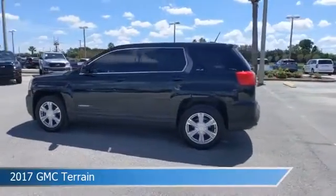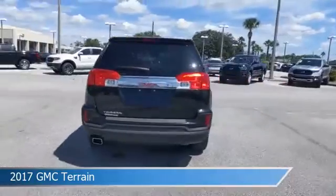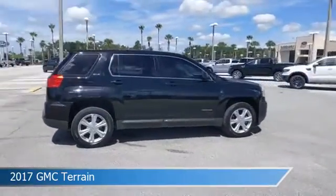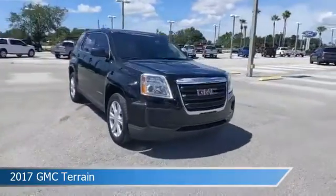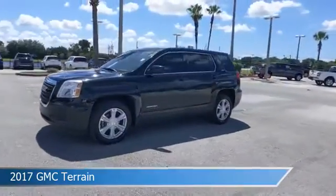Take a look at this 2017 GMC Terrain, equipped with an automatic transmission in ebony twilight metallic. This car comes with some great features including alloy wheels, power door locks, anti-lock brakes, audio controls on steering wheel, and more. Come in and check it out today.